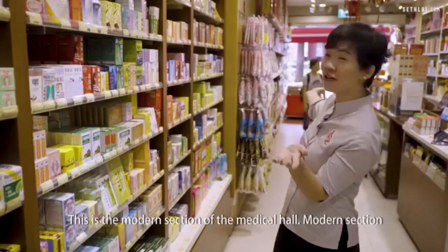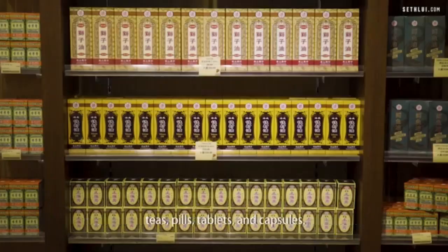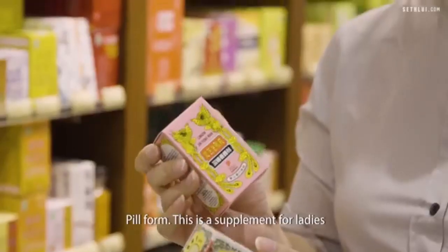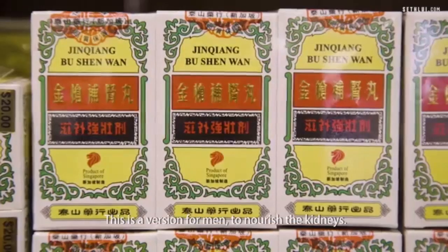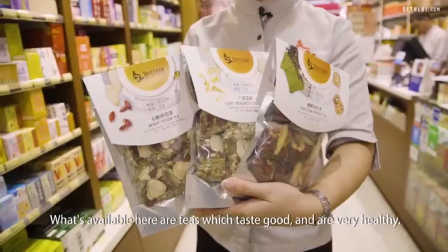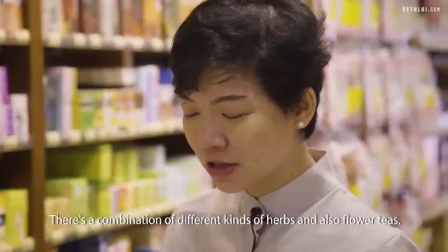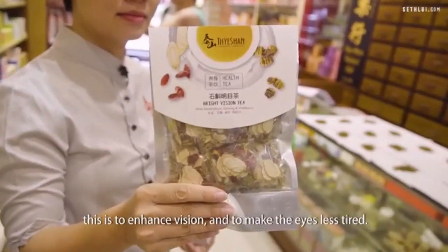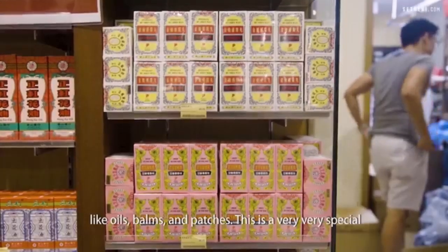This is the modern section of the medical hall — time-tested formulations manufactured into modern dosage forms like teas, pills, tablets, and capsules. These are herbal supplements manufactured in Singapore. This supplement is for ladies to improve metabolism and blood circulation. This version is for men to nourish the kidneys, because in traditional Chinese medicine the kidney is the most important organ for men. We also have teas which taste good and are very healthy — a combination of different herbs and flower teas that serve a certain function, like this one which is to enhance vision and make the eyes less tired.